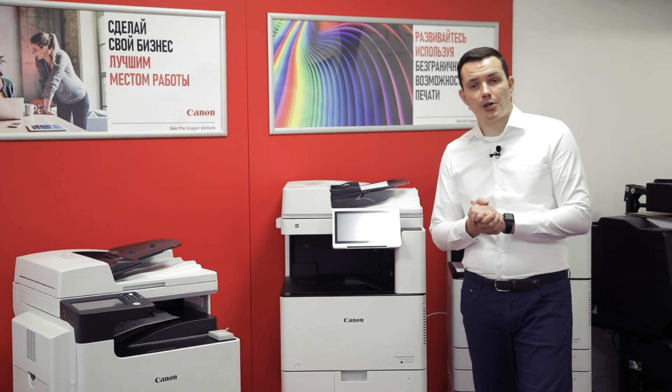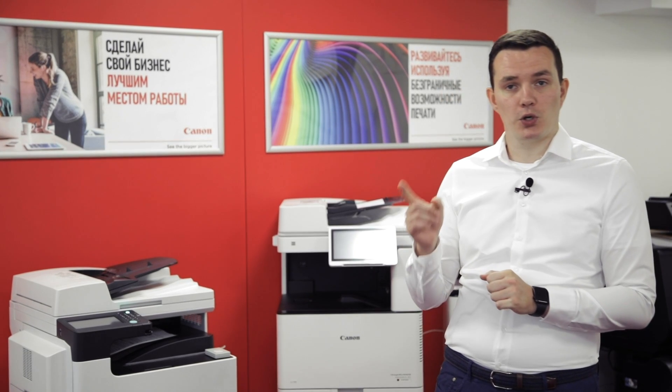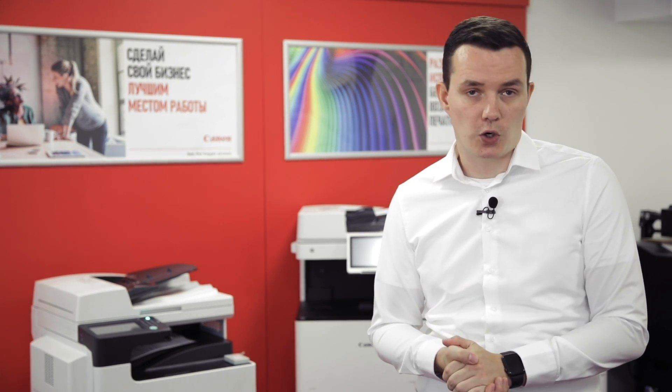Nowadays, features around printing are not enough to keep your document processes efficient. Canon ImageRunner 2425 is a smart printing solution and the best assistant in your daily business, and can make your office a better place to work.